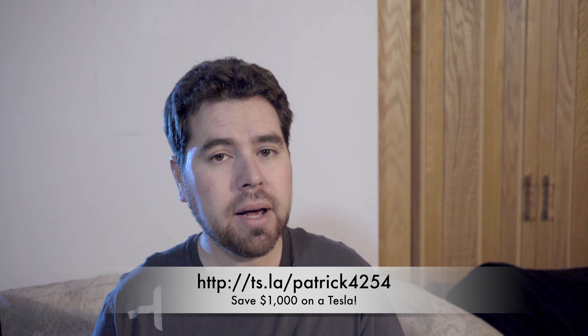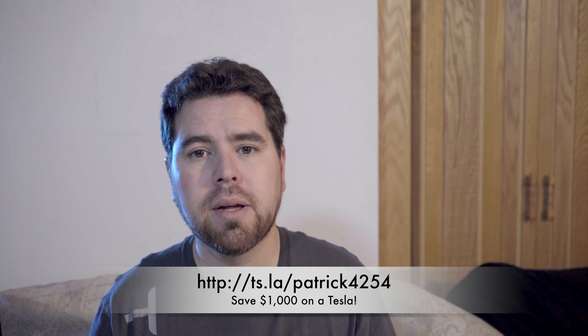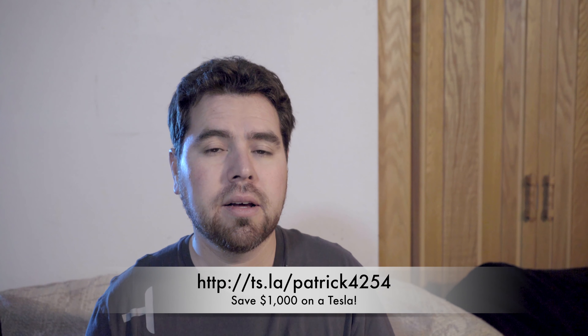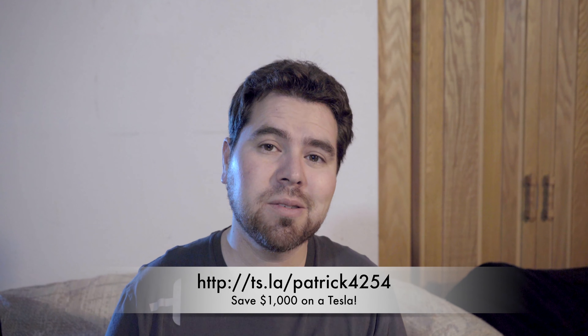Thank you for watching. Please subscribe if you liked the videos. If you're thinking about buying a Model S or X, please use my referral code — it'll save you a thousand bucks on your order and get me entered into the referral program prizes. Thank you so much, we'll see you guys later.